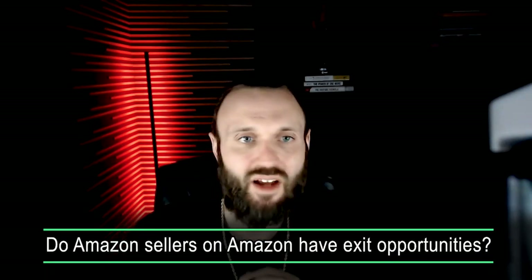Do Amazon sellers have exit opportunities? Absolutely. Right before COVID, we actually got an offer for multiple millions of dollars to buy our wholesale business. Thank God we passed, because once COVID hit, our business literally 4X'd over those two years. We went from averaging like 20 million a year to now pumping out 60-plus million a year.